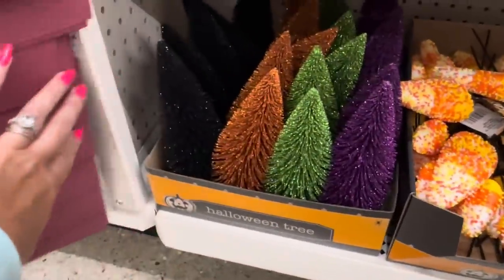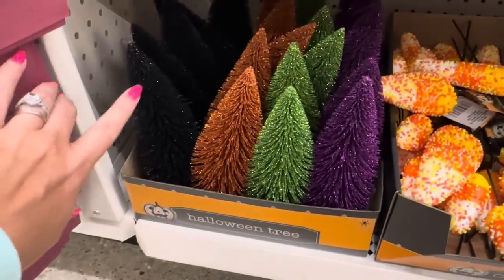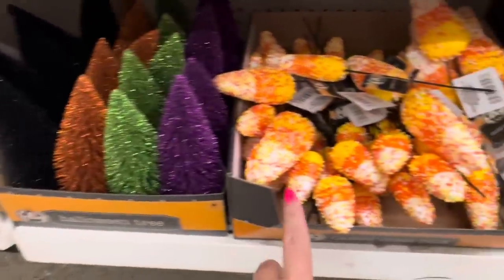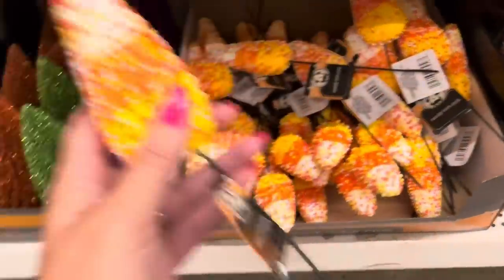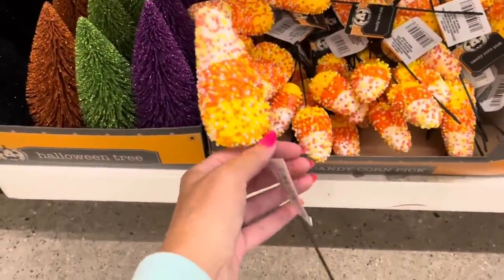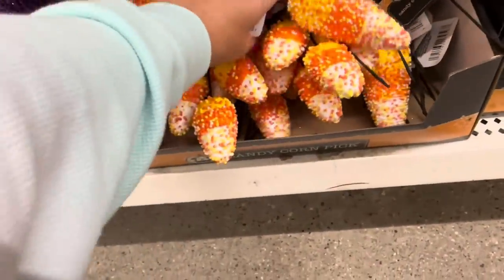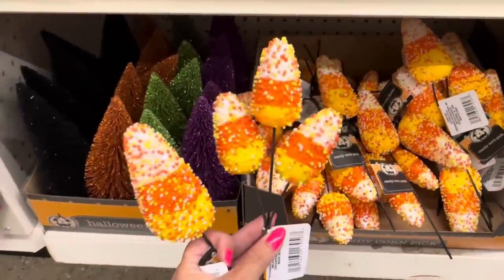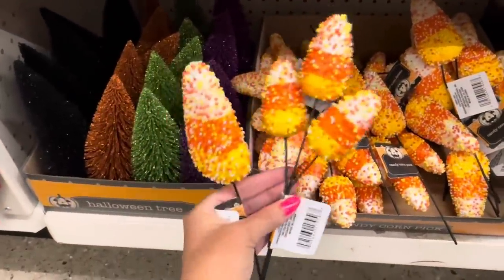They also brought back the glittery trees in black, orange, green, and a beautiful purple. The candy corn picks are back this year - you get the single one, or you get a three-pack of the smaller ones. Love these.